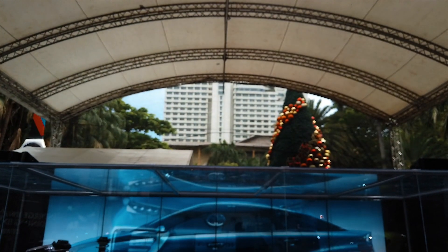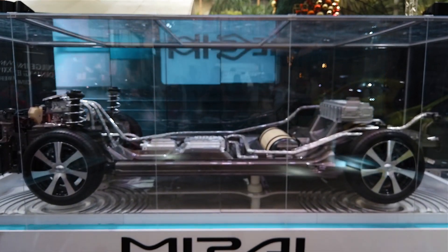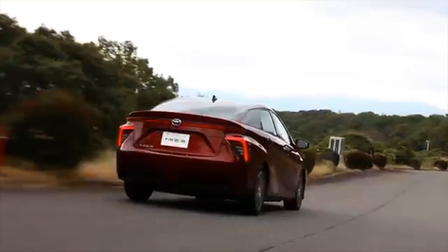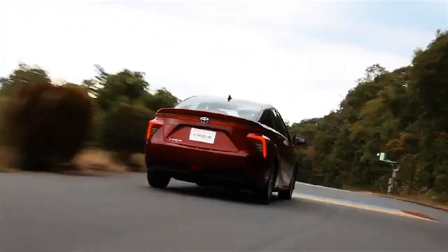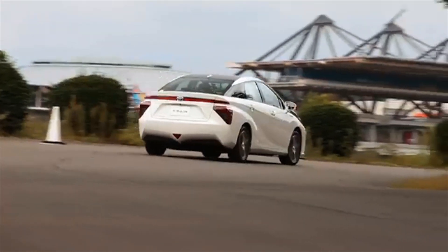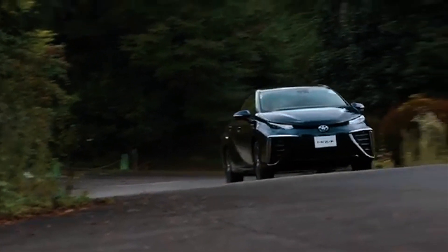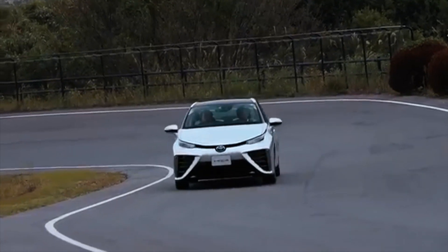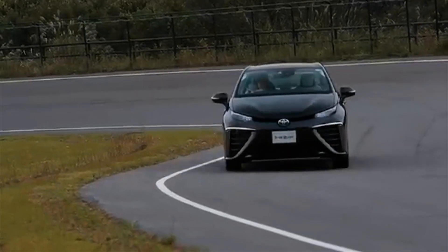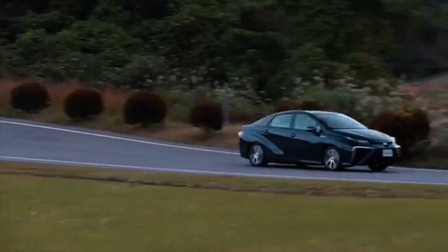Toyota's journey dates back to 1992 when it first started development of fuel cell technology. A fuel cell vehicle runs on hydrogen instead of gasoline or diesel — specifically, it runs on a motor powered by electricity generated by a chemical reaction between hydrogen and oxygen in a fuel cell. The only by-product of a fuel cell vehicle in operation is water vapor; it does not emit any harmful substances such as carbon dioxide or nitrogen oxide. In addition to producing zero emissions, fuel cell vehicles are also highly practical — they have an ample cruising range and can be refueled very quickly. Toyota positions the fuel cell vehicle as the ideal eco-car.